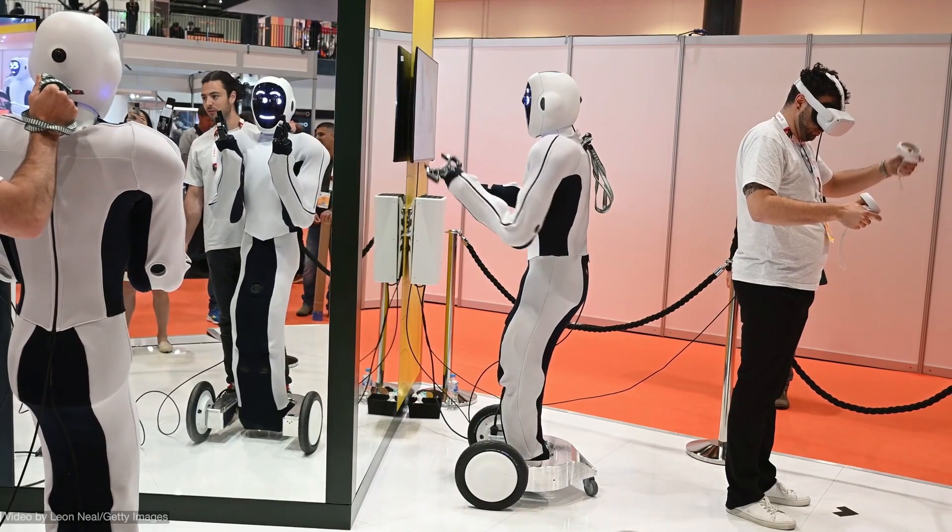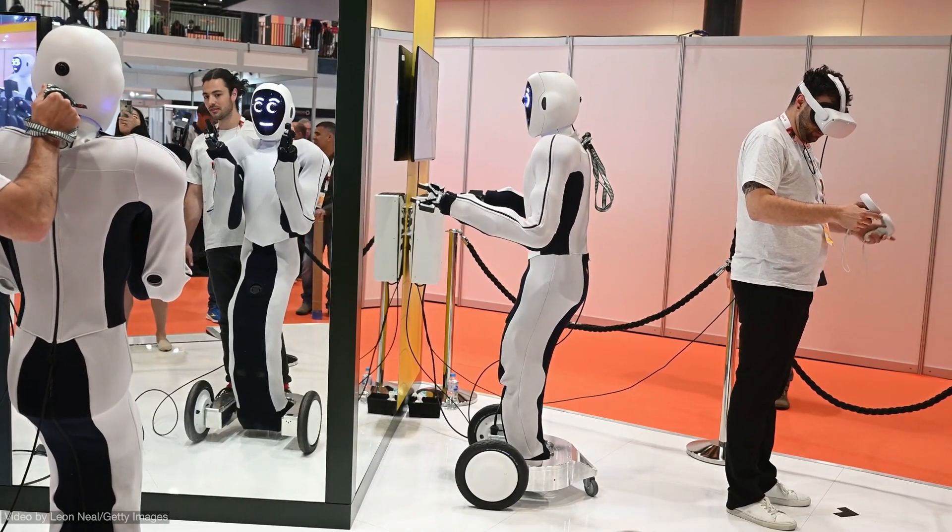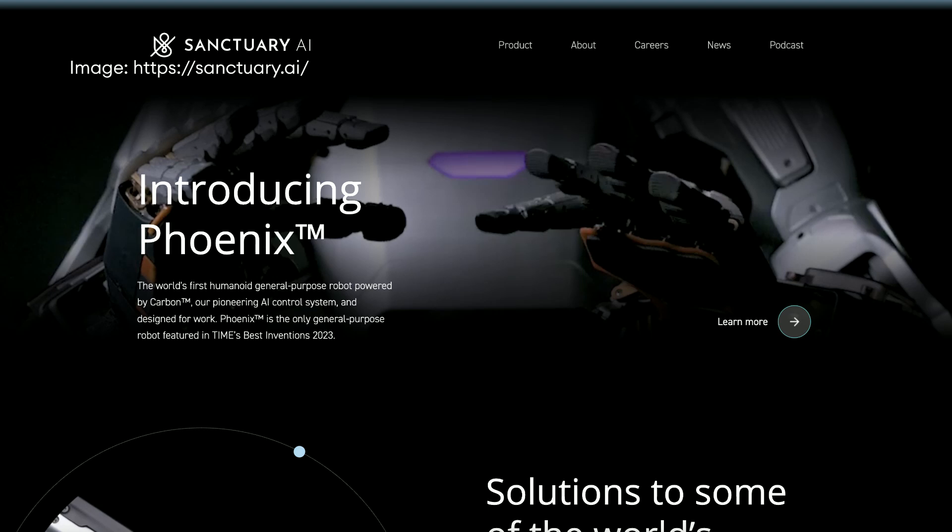That's just a few of the more than a dozen companies, including Norwegian firm 1X and Sanctuary AI, that are developing humanoids with the promise that they, unlike task-specific robots, can do many different things — just like humans.